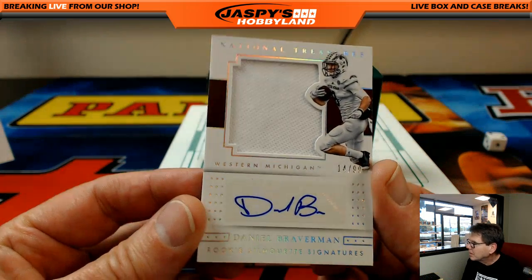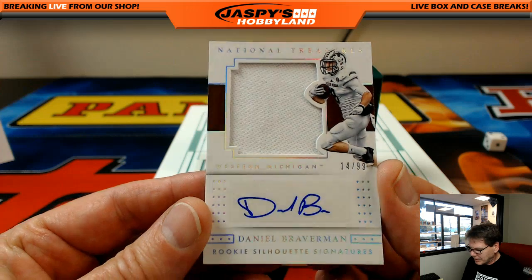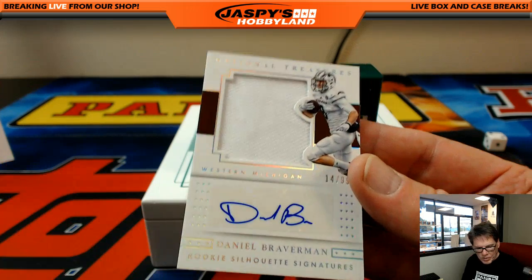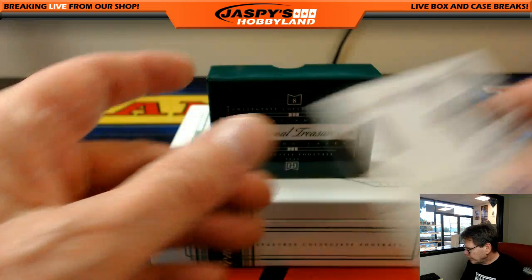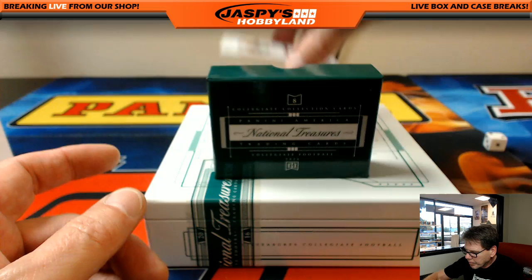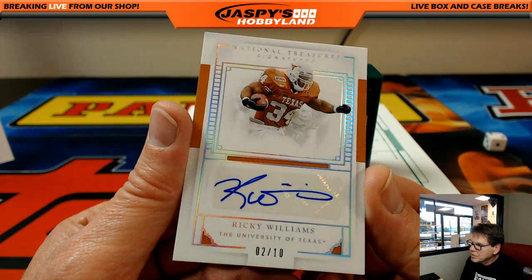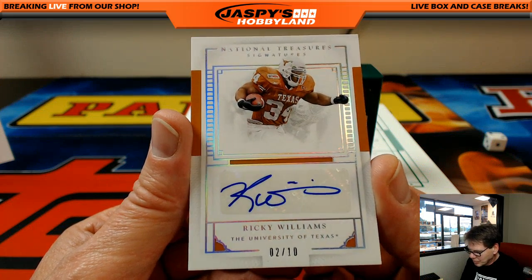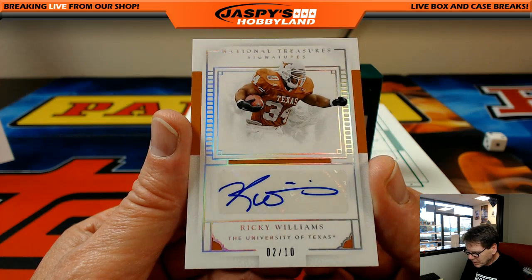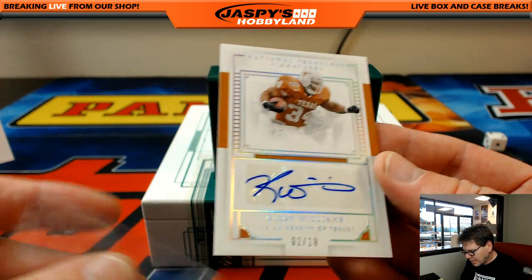Next up: Daniel Braverman, 14 out of 99 — I have to look this young man up. And Ricky Williams, 2 out of 10, very nice — Ricky, Ricky, Ricky. We also have to look that one up, I want to make sure.